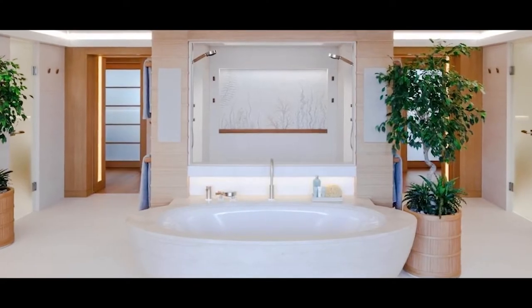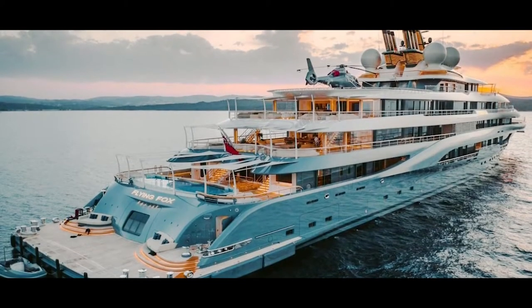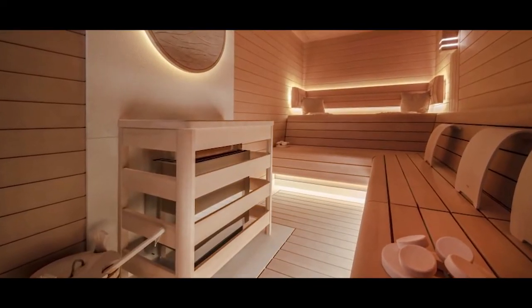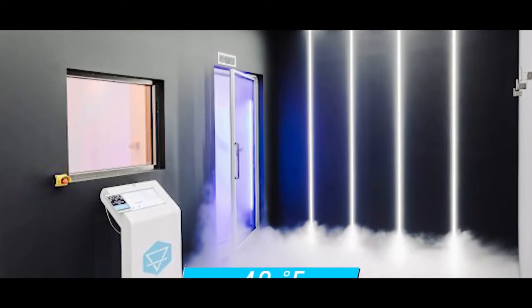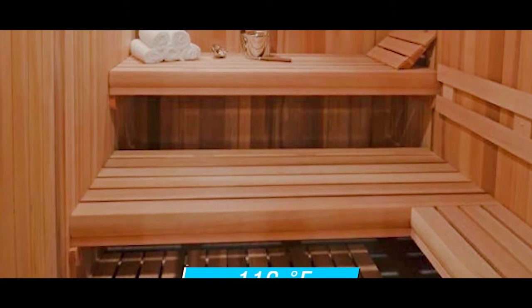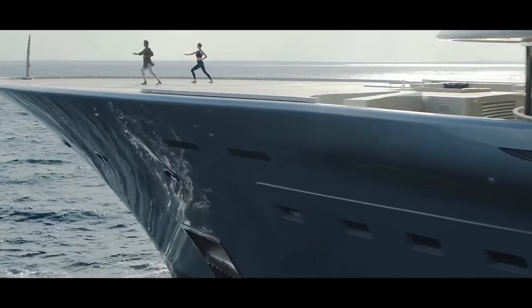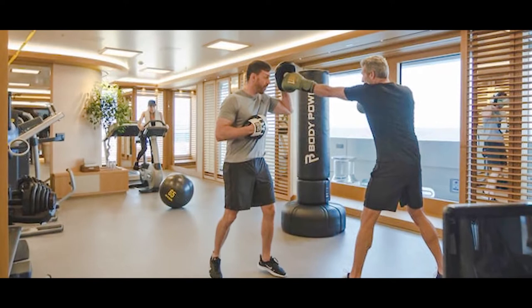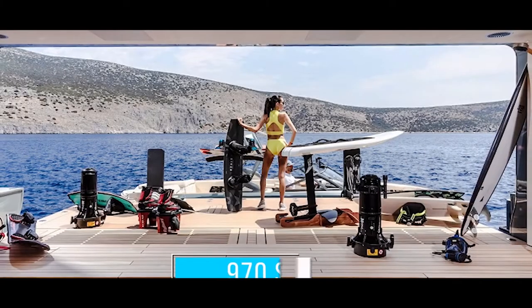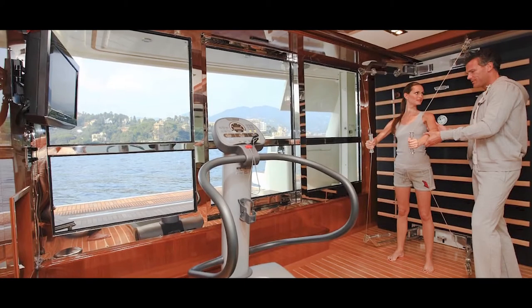Every VIP suite has an en-suite bathroom, and there are 11 staterooms total. One of the most unique features of the Flying Fox is its cryotherapy sauna — the first yacht to ever feature one. It has an antechamber set to minus 40 degrees Fahrenheit and a main chamber set to minus 116 degrees Fahrenheit, ideal for elite athletes and aiding in muscle regeneration. The cryo sauna is the perfect cool-down after a workout in the yacht's 970-square-foot gym, which is fully equipped with the latest machines and trainers who are all former Olympic athletes.